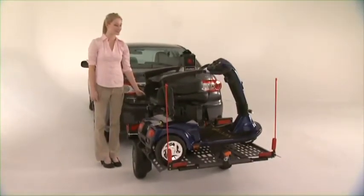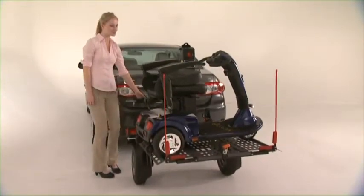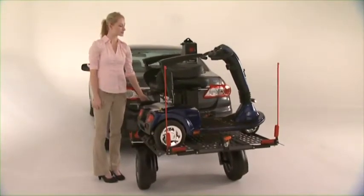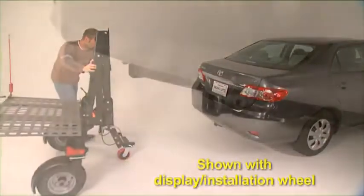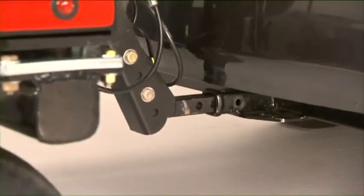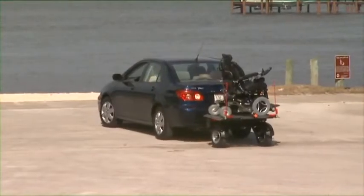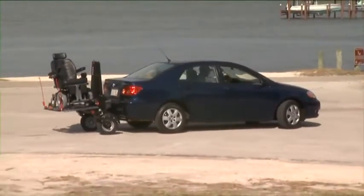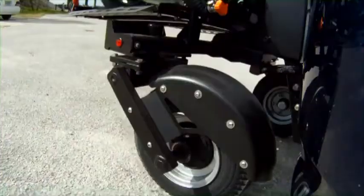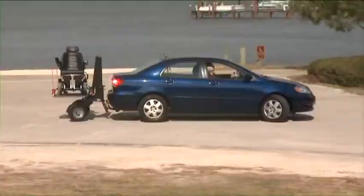The Chariot is a lift on wheels with independent suspension to bear the weight and force of the lift and its load. Attached to a car equipped with a class 1 or 2 receiver hitch, the Bruno Chariot features two wheels that swivel. The lift is always precisely behind the car — the wheels rotate, but the unit remains in line, steady and true.